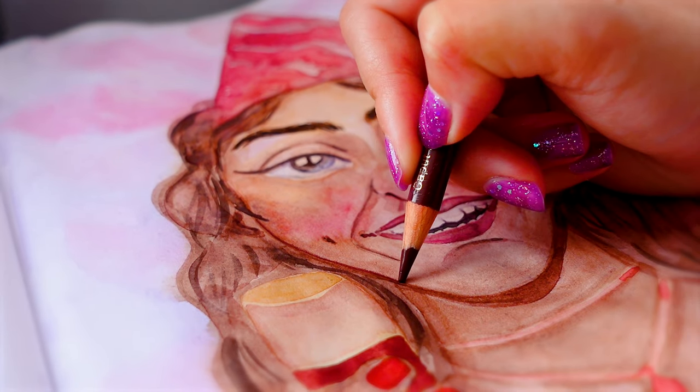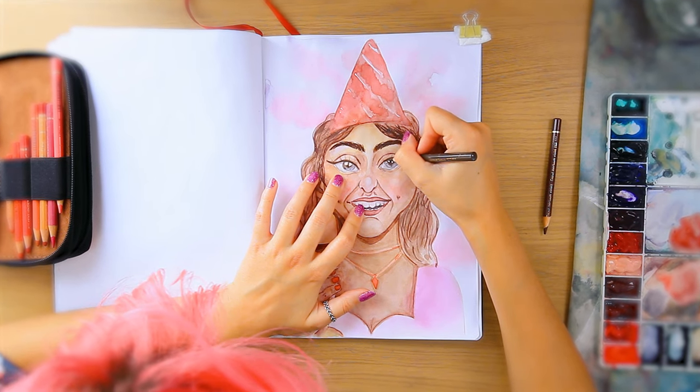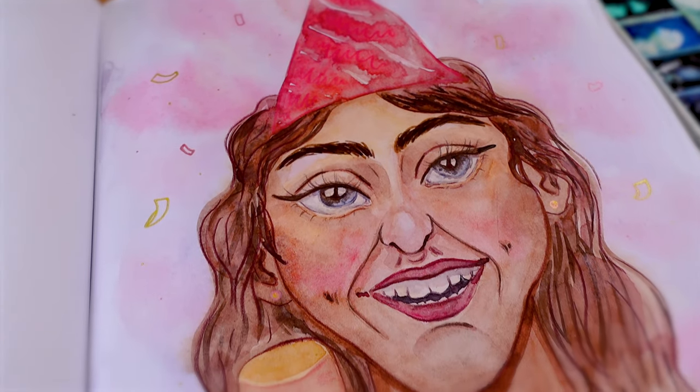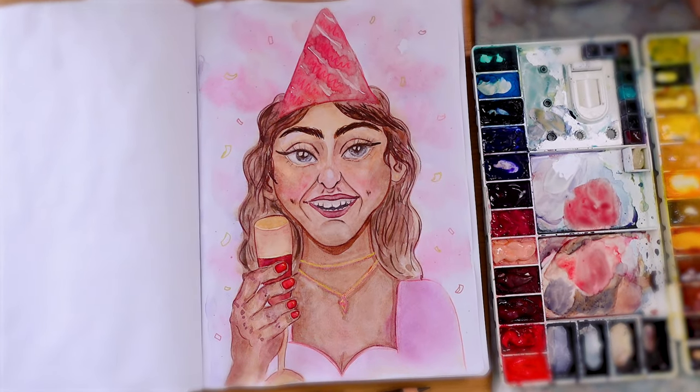Just grabbing some pencils now to add definition, and also a pink and gold metallic gel pen for some highlights, jewellery, and confetti. I didn't use a reference for the confetti, so don't look at it too closely.